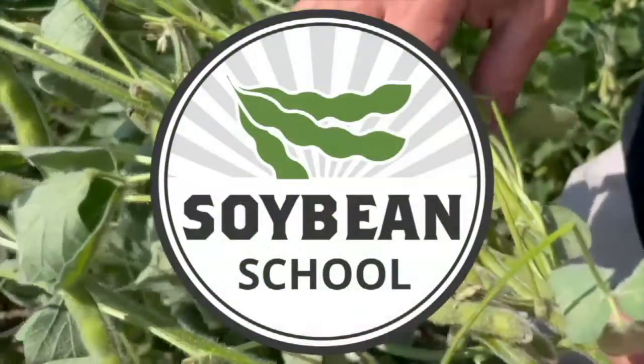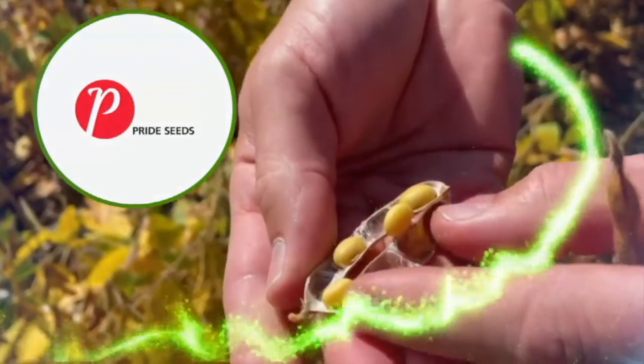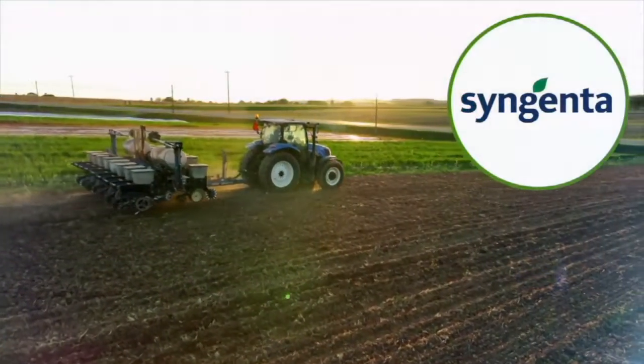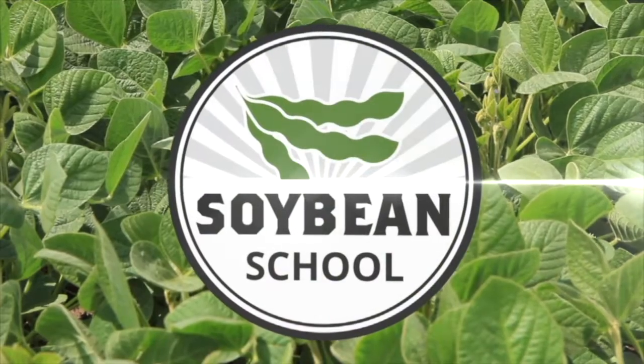Soybean School on RealAgriculture.com is brought to you by Pride Seeds, BASF Canada, and Syngenta Canada. I'm Bernard Tobe. Welcome to the Soybean School down in London, Ontario today at the BASF Research Farm, catching up with agronomist Ken Curran. Ken, how's it going? It's going fantastic, Bern — another beautiful September day.